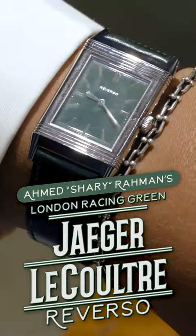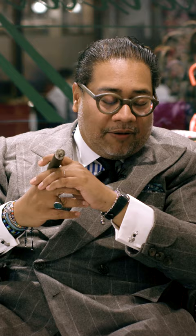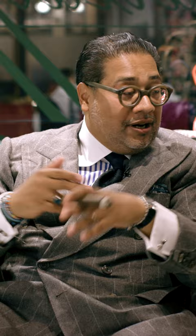I'm wearing a Jaeger-LeCoultre Reverso, which is a very iconic watch. The story is it was made for polo players because you can flip the watch like that and it protects it. In those days, you used to have a glass on the screen as opposed to sapphire crystal, which keeps it safer.